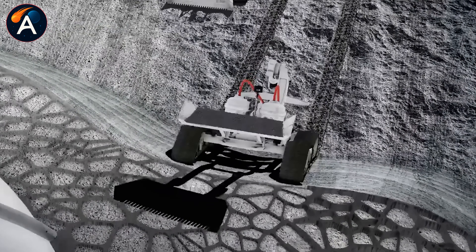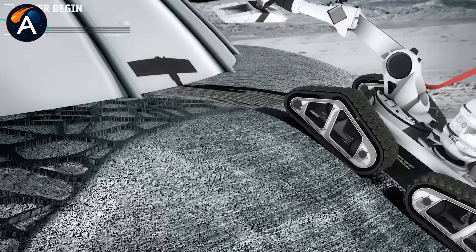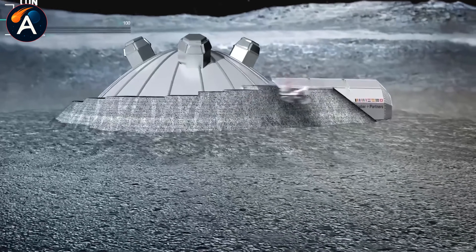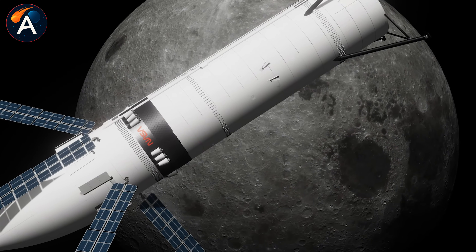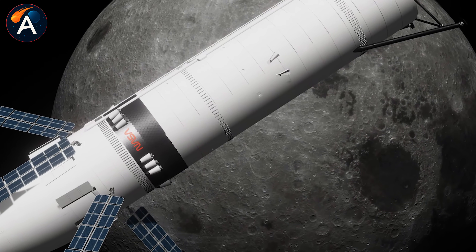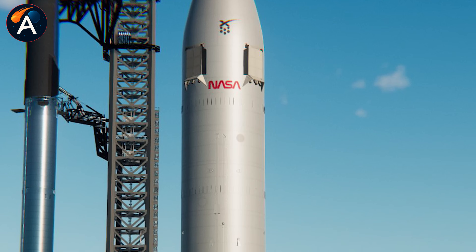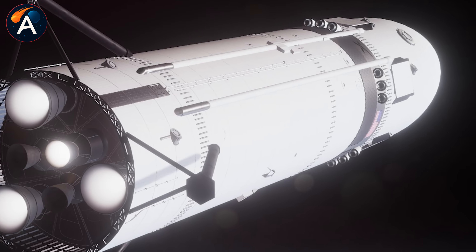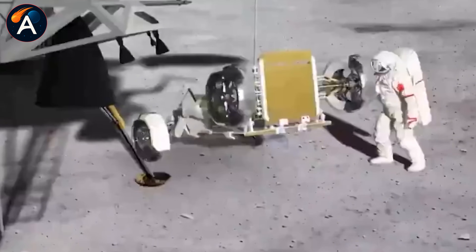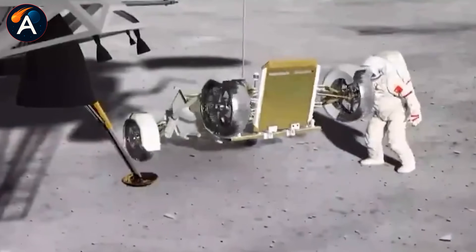Harsh vacuum, extreme temperature swings, and constant radiation exposure make the moon harder than Mars in many ways. Master survival there, and Mars becomes achievable. That's the strategic value of Moon Base Alpha — not as an end goal, but as the critical step toward making humanity multi-planetary.